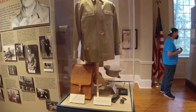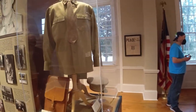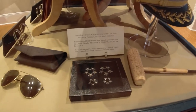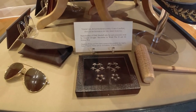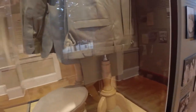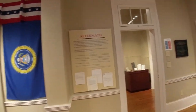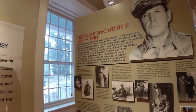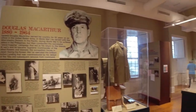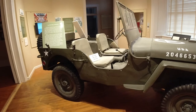In this display case we have General MacArthur's actual personal items: his dispatch case, his uniform, sunglasses, a corncob pipe, his stars — he was a five-star general — his hat, and of course his pants that go with his uniform.